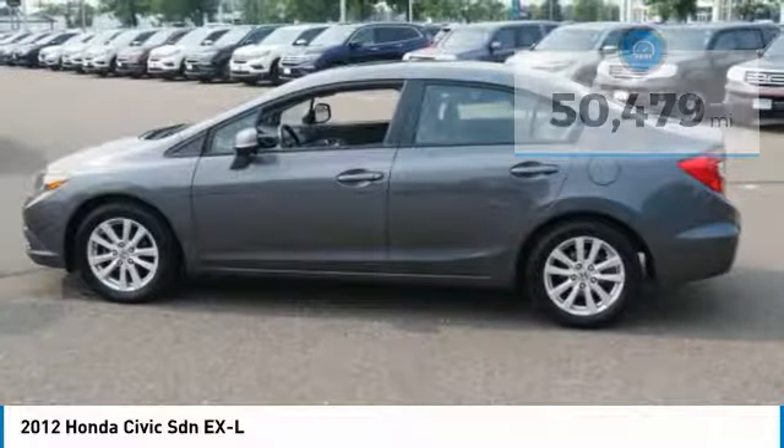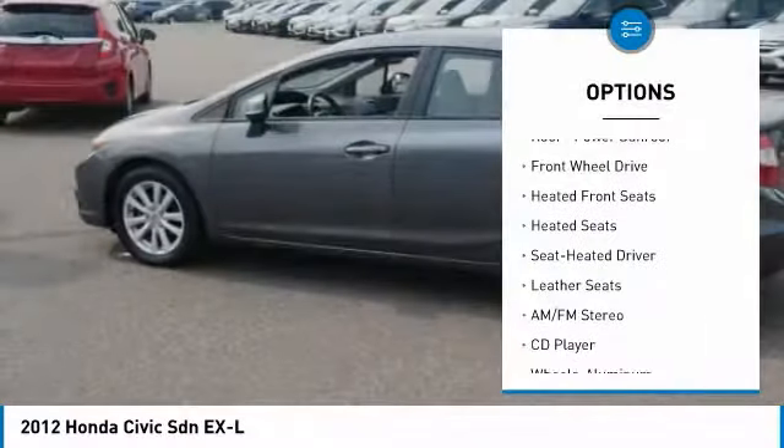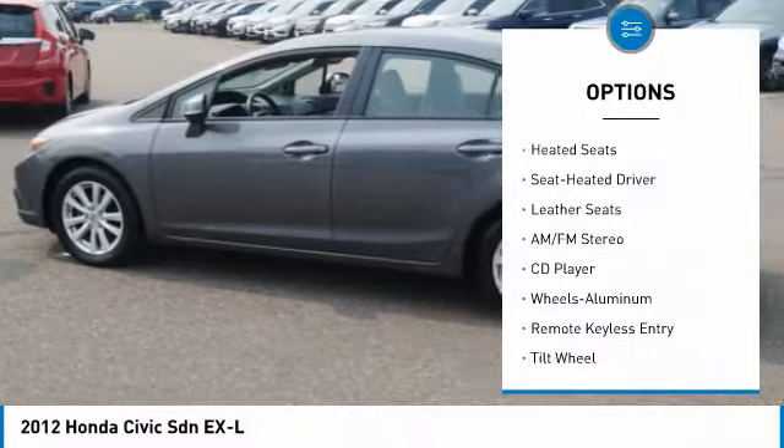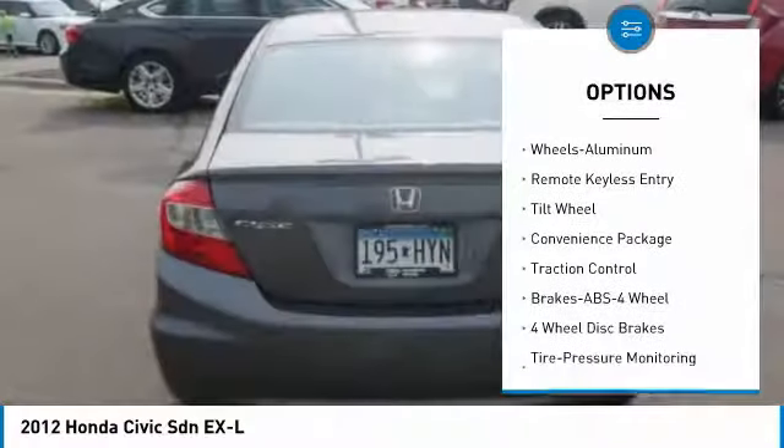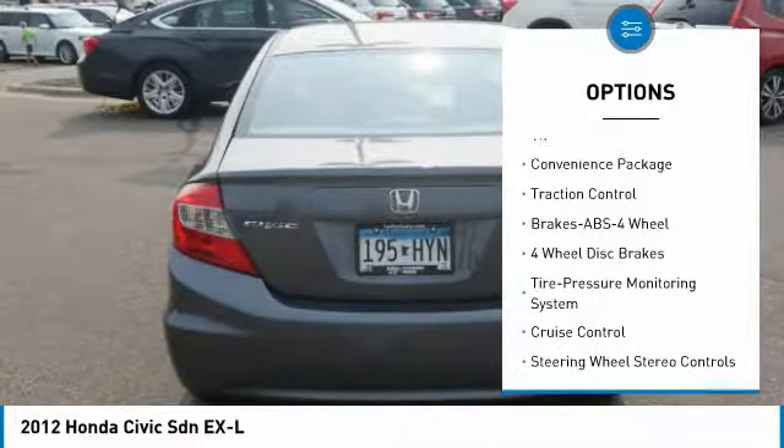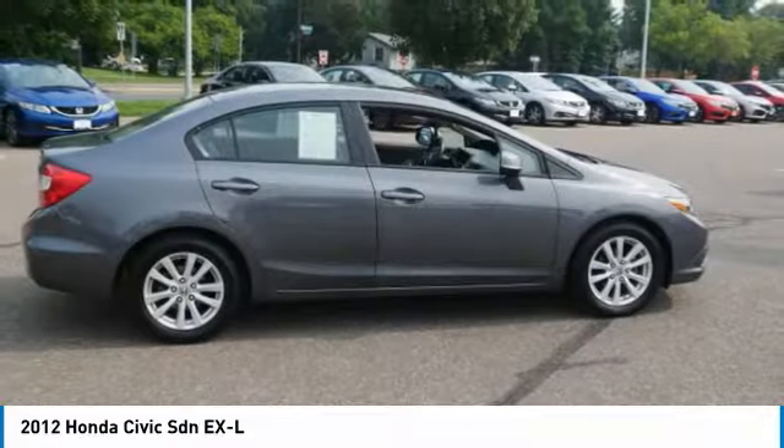Here are some of this vehicle's great options: heated seats, traction control, anti-lock braking system, air conditioning, power steering, cruise control, aluminum wheels, center armrest, FWD, and AM/FM stereo radio.